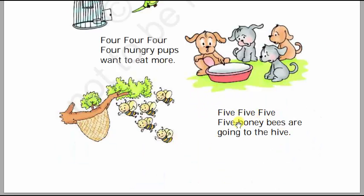Five, five, five — five honeybees are going to the hive. We will count the number of honeybees going to the hive: one, two, three, four, five. So there are five honeybees. Five, five, five — five honeybees are going to the hive. One, two, three, four, five honeybees going to the hive.